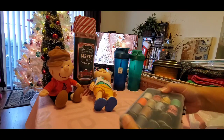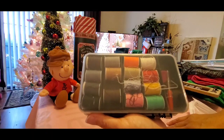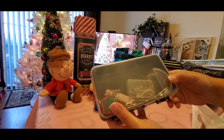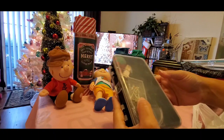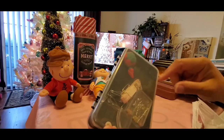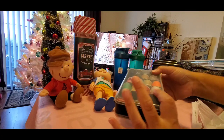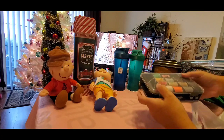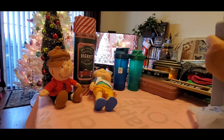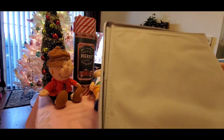I also got this little sewing kit for $1.99 — great great deal. It has stuff on both sides: a bunch of needles, safety pins, a little pin cushion, a little measuring tape, and some buttons. I thought this was a great little deal.